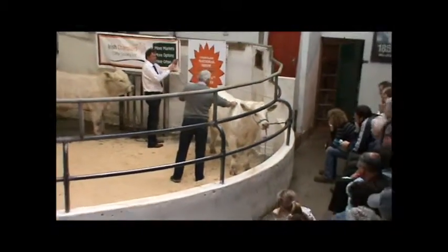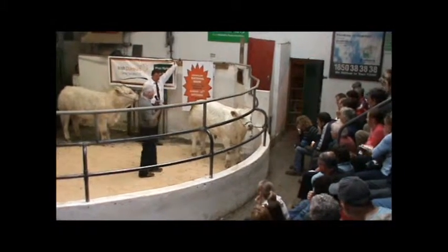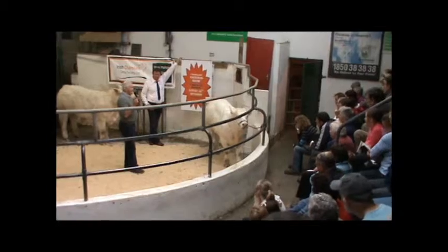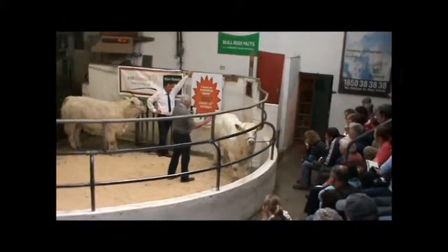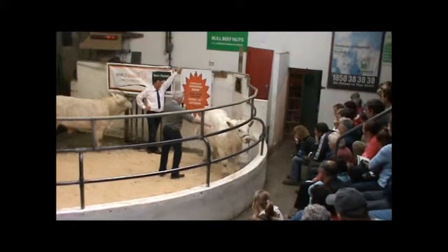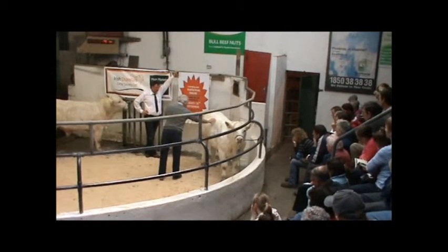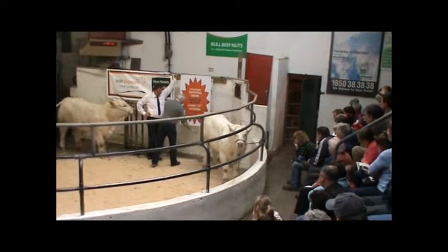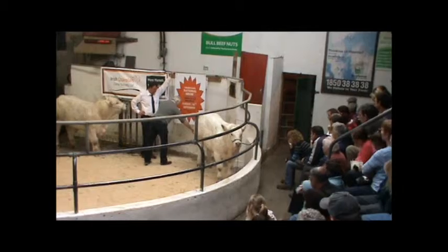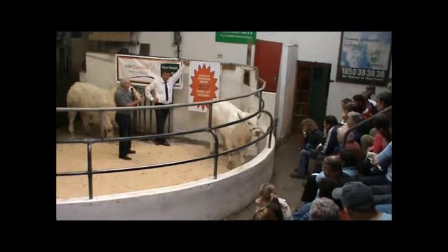We score the animal across the shoulder blade. The muscle traits are all scored from one to fifteen, with fifteen being the best. The width across the shoulder, the width behind the shoulder, the depth of the loin, the round of the rump, the width of the rump, and the fullness of the inner thigh — that makes up your muscle figure, your muscle evaluation.